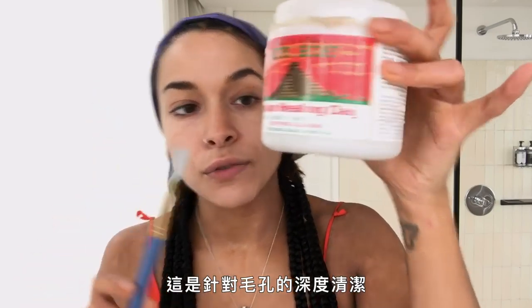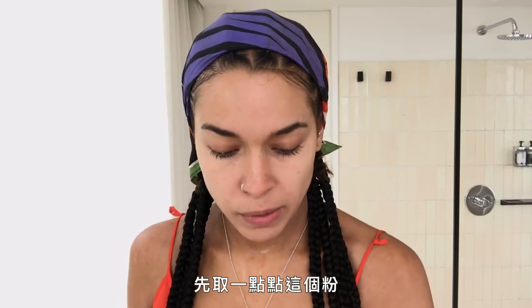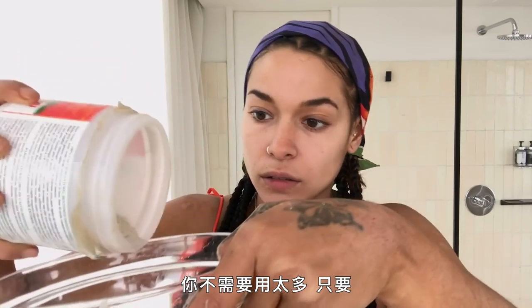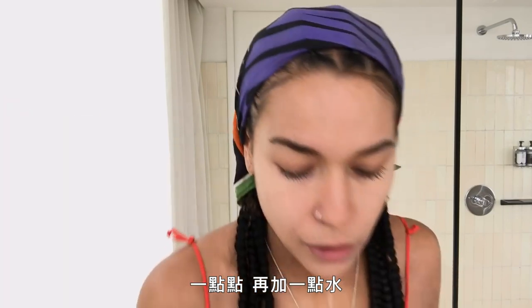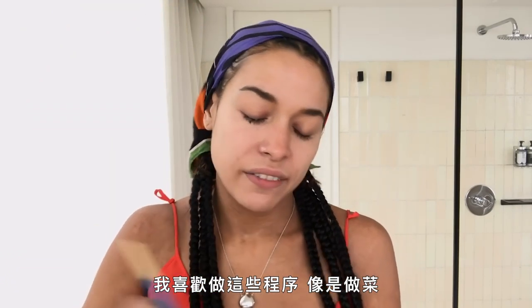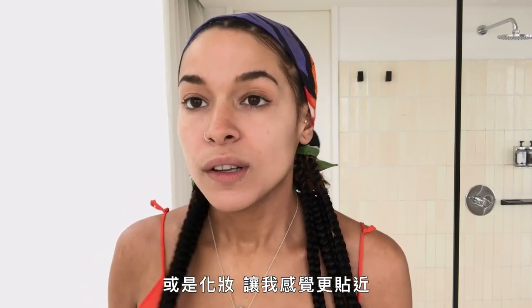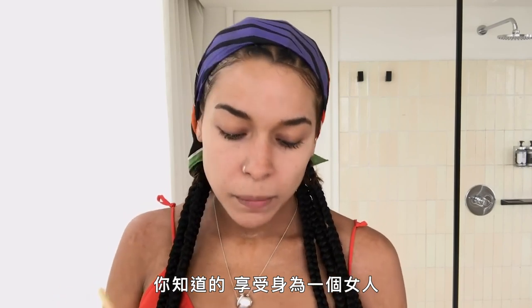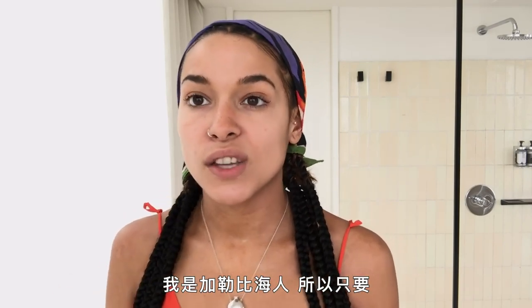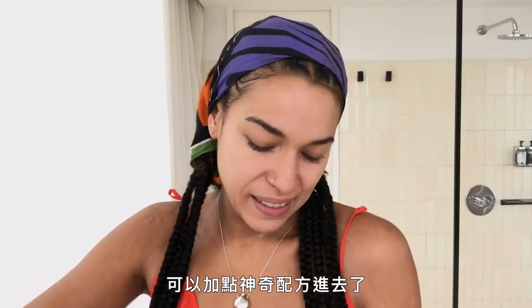I've got my Aztec face mask clay — this is for deep pore cleansing, and I use a paintbrush to distribute it. You really don't need a lot, just a little bit. Add a little water — some people add apple cider vinegar — and you mix it up. I love doing routines like this. Whether it's cooking or doing my makeup, it makes me feel closer to myself as a person and as a woman. I'm a Caribbean person, so anything with a bowl and a spatula you can find me doing. You make a little paste and put a little magic into it.